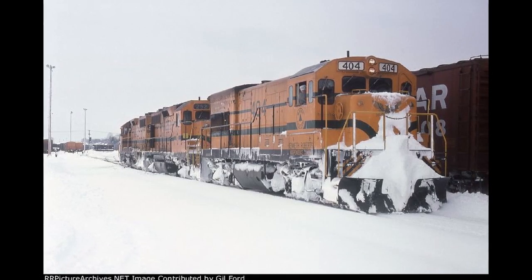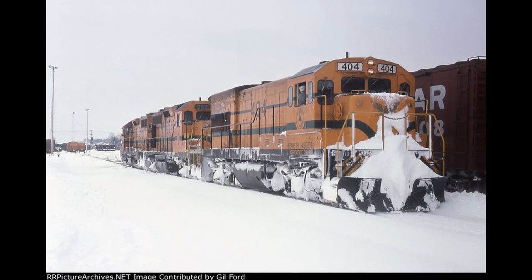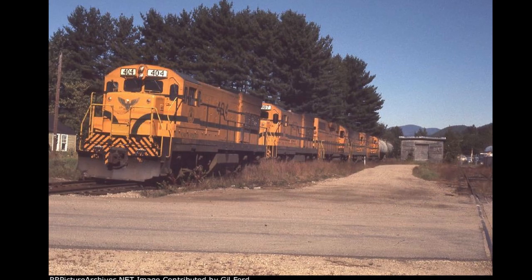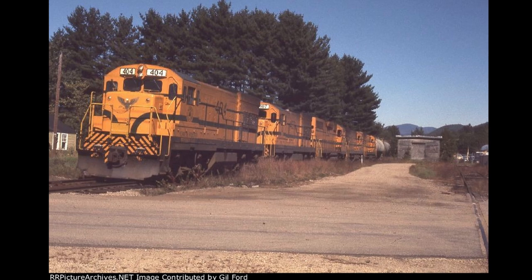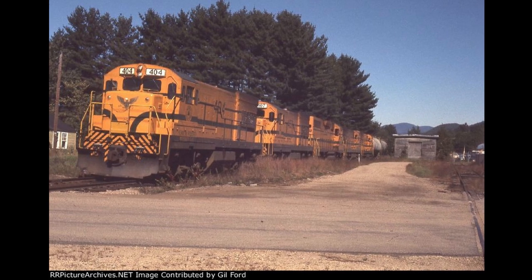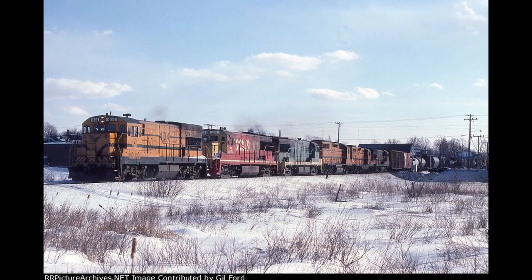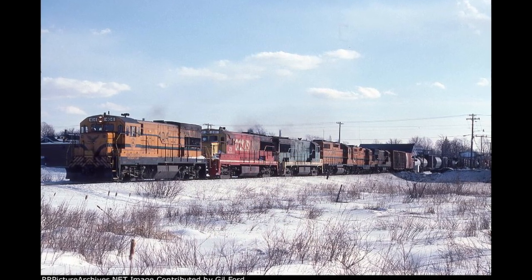However, the U18B class didn't have the best reputation, as they were known to be underpowered and have some maintenance issues, and many railroads weren't interested in non-switching branch line engines anymore. Despite this, 404 and the U18s continued to serve the Maine Central and even led them to purchase second-hand U23s and U25s in 1980.